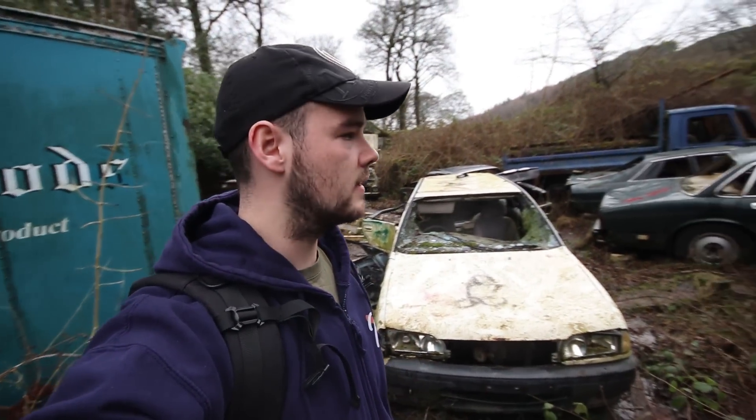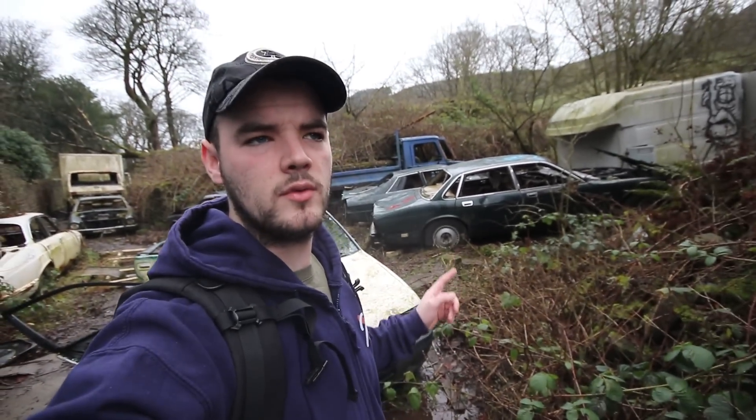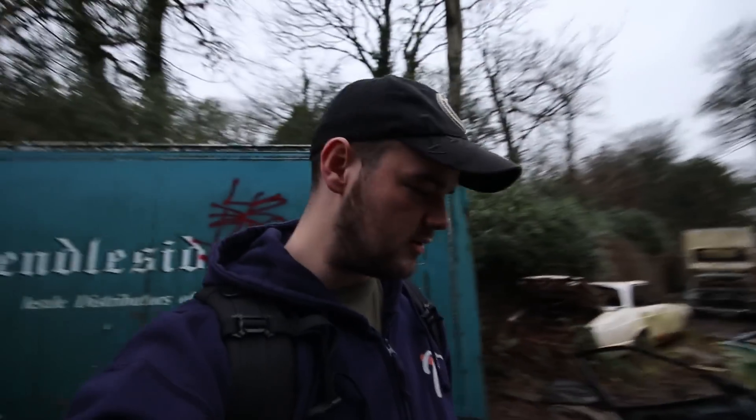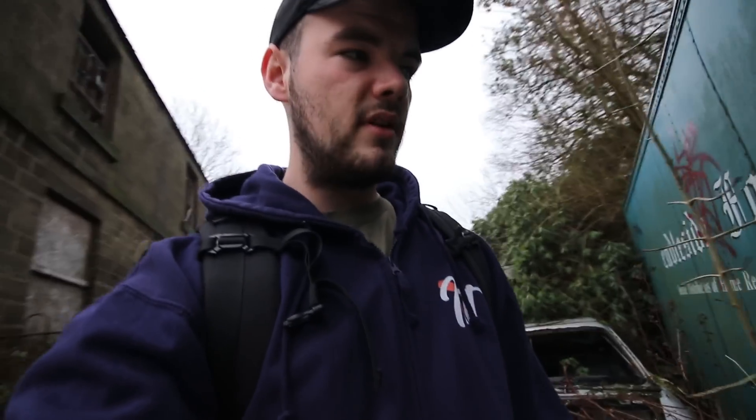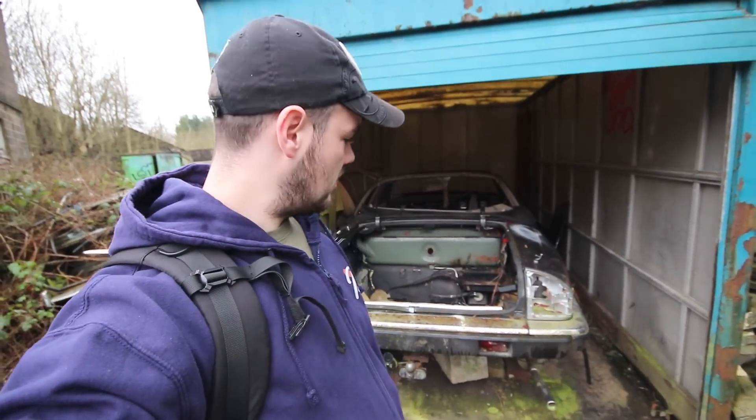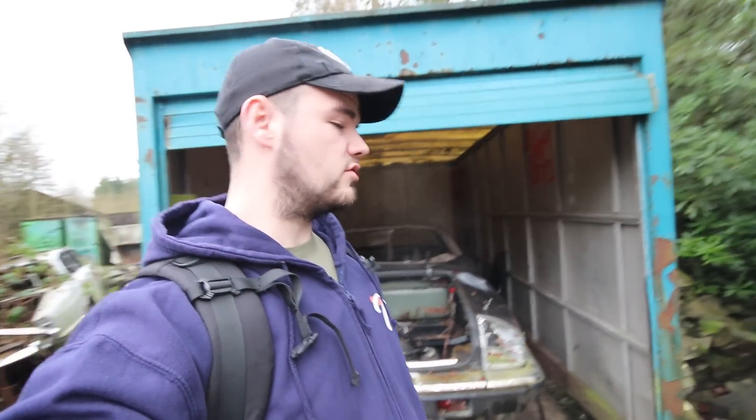Let's just keep walking through here. Sorry if the camera's shaking. Look at this — there's another one, there's another one. They're just dotted around everywhere. It's crazy. So many of the same vehicle — how have they ended up here? And in the back of here, look — there's another one. Very strange.